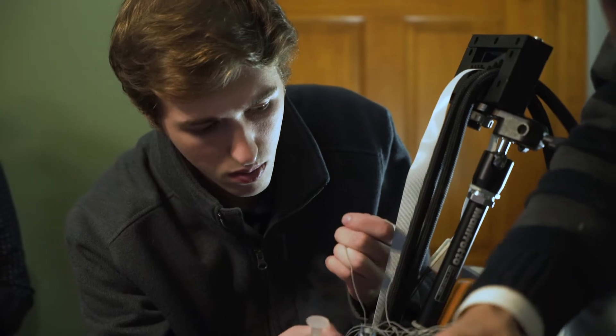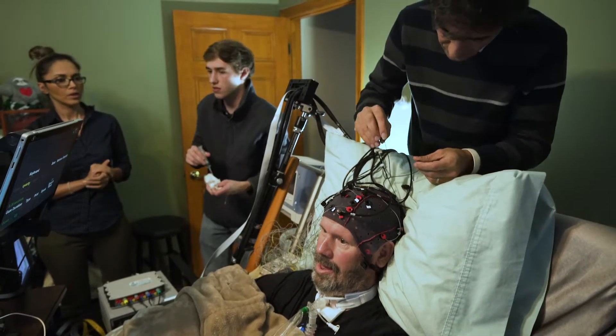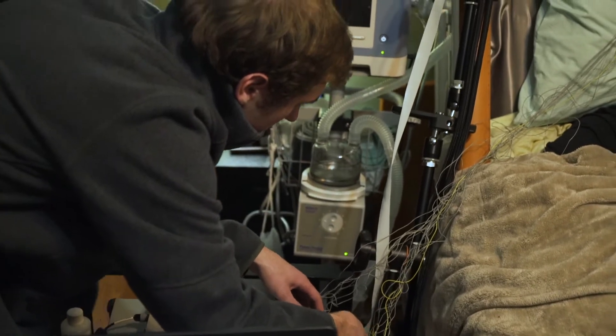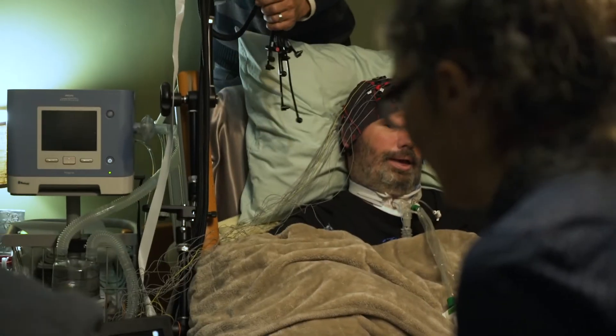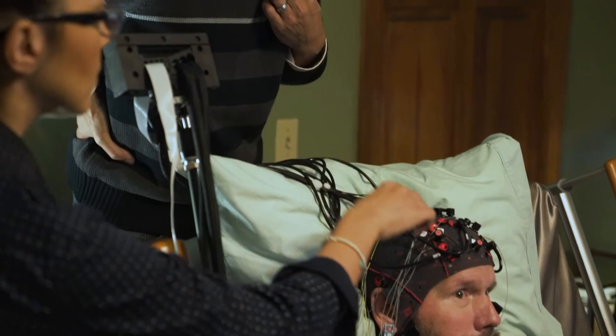Doug is a participant in our study. He is also an engineer. He continues to actually work using some of the technologies that have been developed to help people with ALS. ALS is a neurodegenerative disease that causes a slow loss of motor function throughout the body. He's still able to communicate using a brain-computer interface and also an eye tracking system.